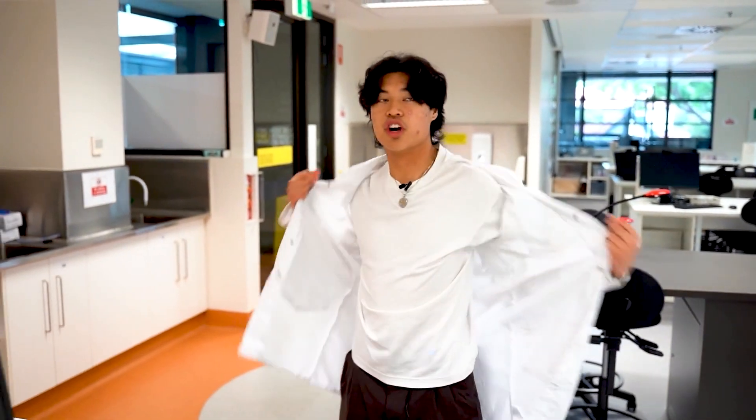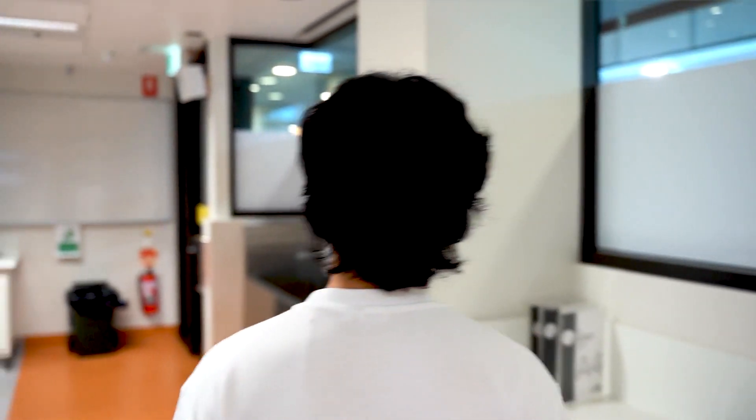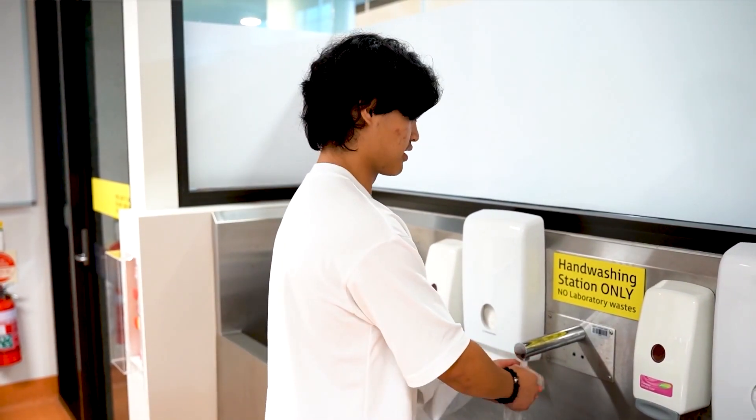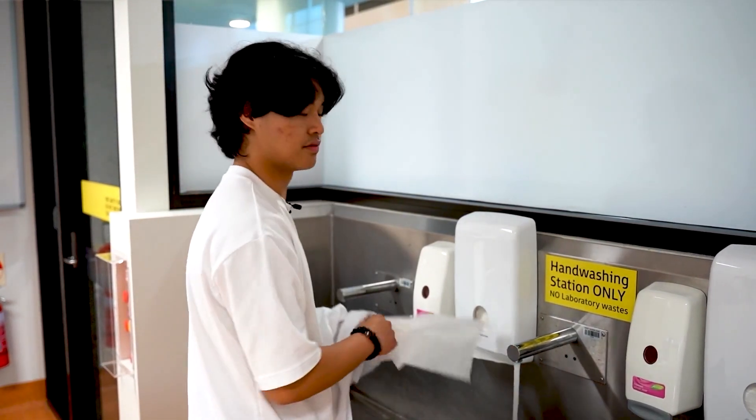First year subjects include Fundamentals of Chemistry, Biology: Molecules, Cells and Genes, Human Anatomy and Physiology (in this lab), and Food Science and Biochemistry.